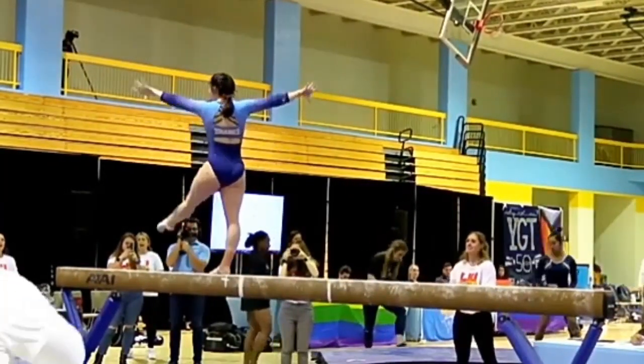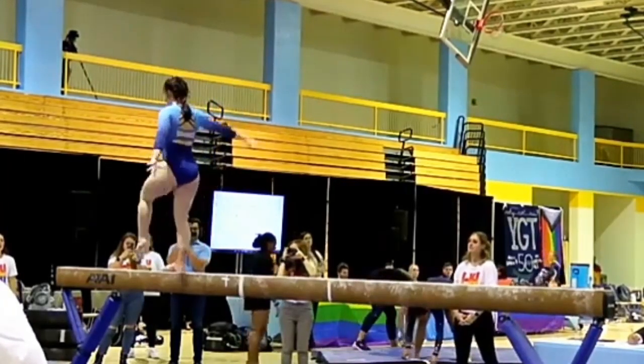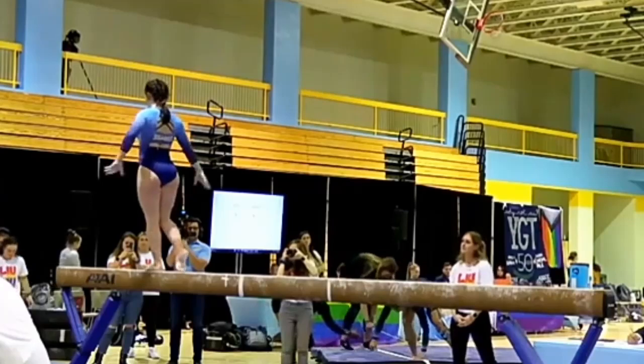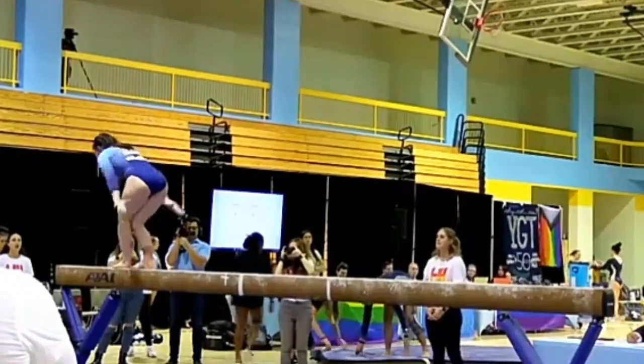That pike jump — it's just really one of my favorite skills. And so few can do it well, really getting those legs up into a pike position. It's an extremely hard skill, and they do it with ease.